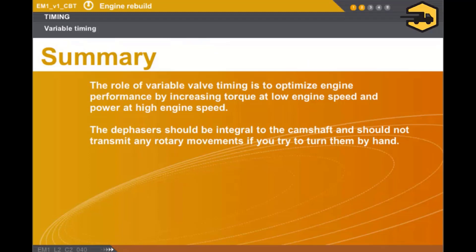In this section, we covered the following points. The role of variable valve timing is to optimise engine performance by increasing torque at low engine speed and power at high engine speed. The dephasors should be integral to the camshaft and should not transmit any rotary movements if you try to turn them by hand.